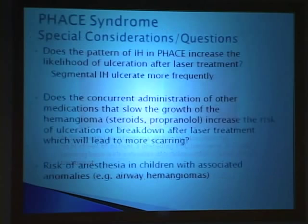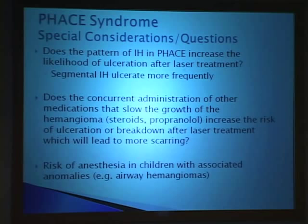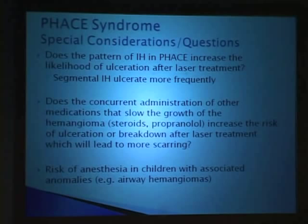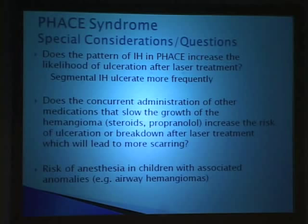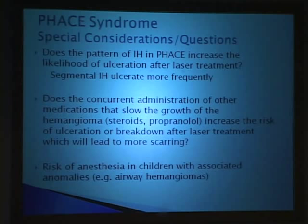What are the special considerations in PHACE syndrome? First: does the pattern of infantile hemangioma in PHACE increase the likelihood of ulceration after laser treatment? We know that children with segmental hemangiomas are at higher risk of ulceration even without any therapy. Does concurrent administration of another medication—like propranolol or systemic corticosteroids that are slowing hemangioma growth—increase the risk of ulceration after laser treatment and lead to more scarring? And a very concrete issue: what is the risk of general anesthesia, especially repeated anesthesia, in children who have associated anomalies, such as an airway hemangioma?